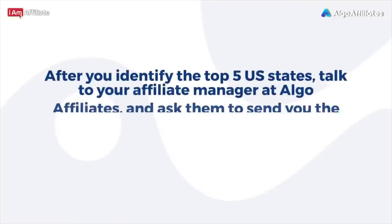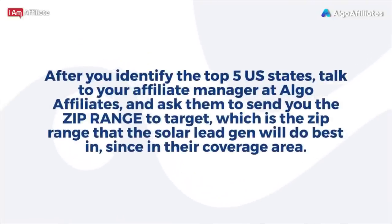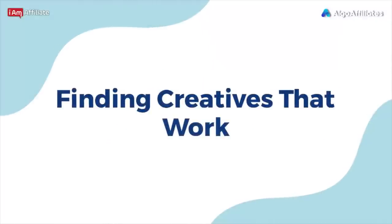After you identify the top five U.S. states, talk to your affiliate manager at Algo Affiliates and ask them to send you the zip code range to target — the zip range where the solar lead gen will perform best within their coverage area.